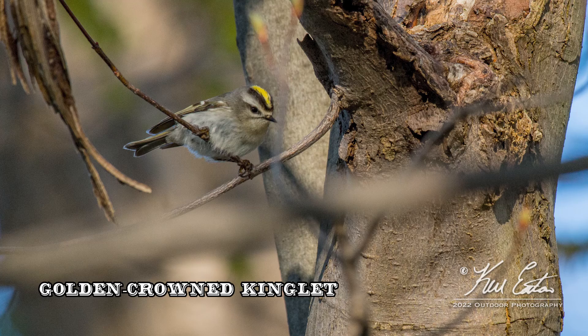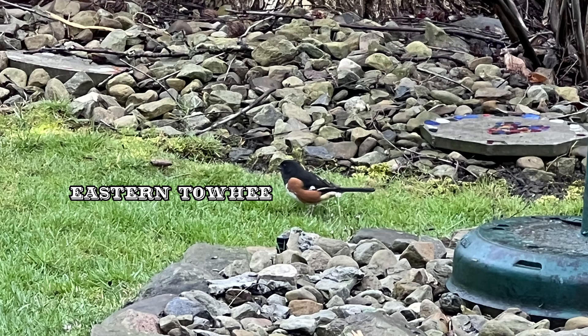We did add a Golden-crowned Kinglet to the list for the year. I didn't have my camera with me, so I'll have to show you a picture I took of it a couple years ago — this is what it looks like. We also had our first Eastern Towhee, just in her backyard.